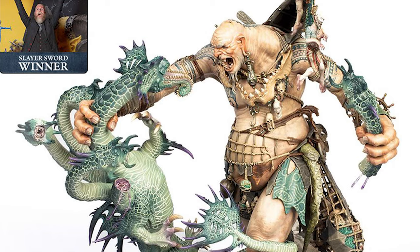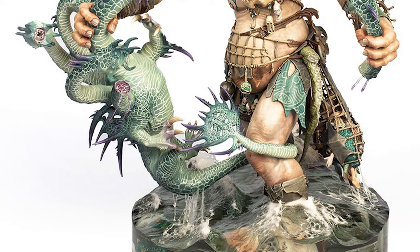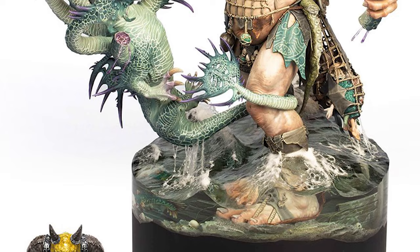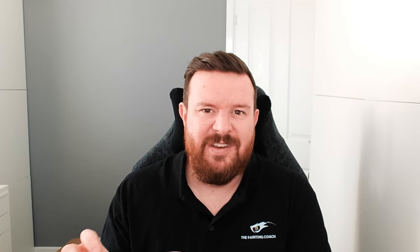The last thing I learned was that details really do matter. If you look at the Slayer Sword winner — a fantastic duel between a Giant and a Hydra — Chris Clayton, the artist behind it, has actually cut off some of the attachments on the shoes of the Giant and reversed them so they look like they're floating. Because they're in water they're going to float, not sink. Just little things like that really help set a model apart and elevate it in terms of composition and execution.